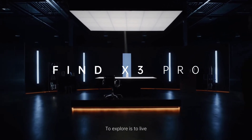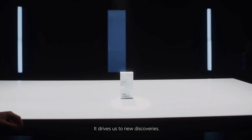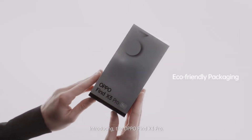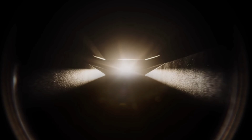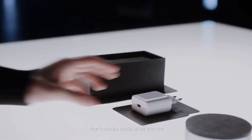To explore is to live. It drives us to new discoveries. Introducing the Oppo Find X3 Pro — a powerful device designed for exploration that's always ready when you are.